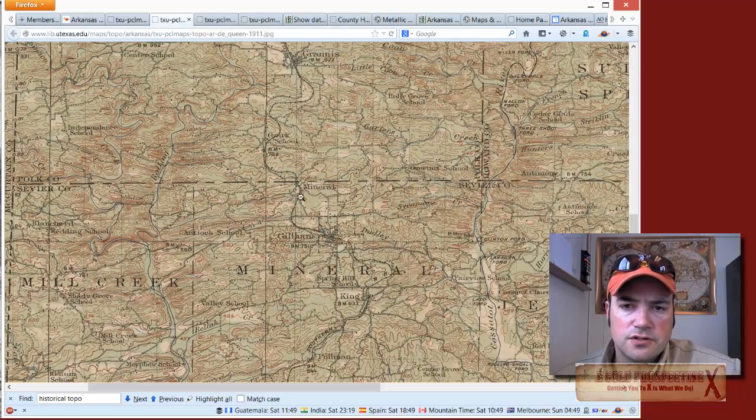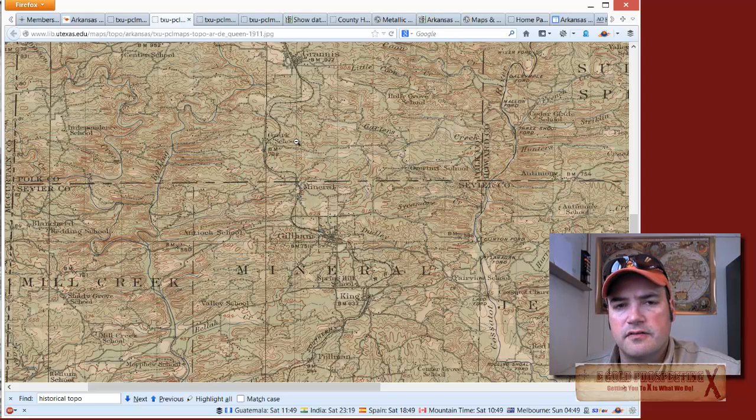I've got another tutorial that I'll include in the package that will show you how to actually save this picture and then overlay it into your own Google Earth overlay, to then be able to match it up with the new topos and other things.